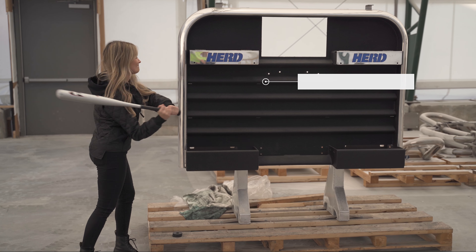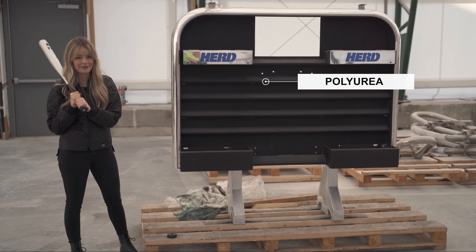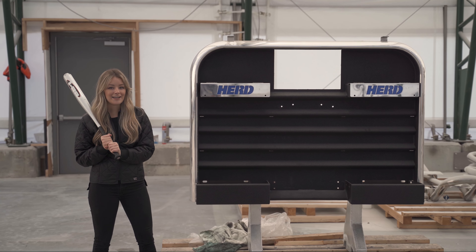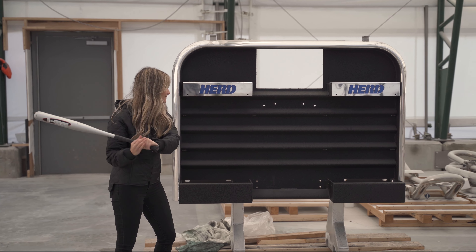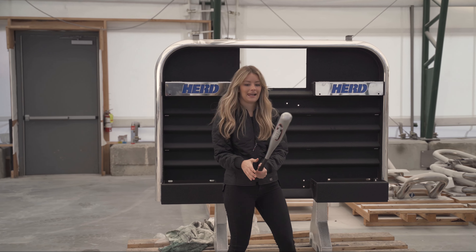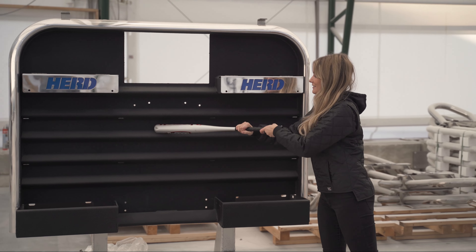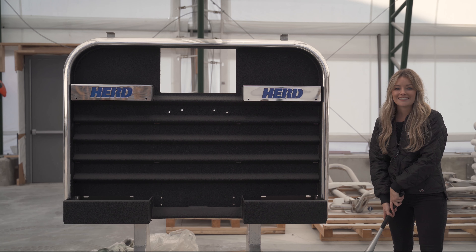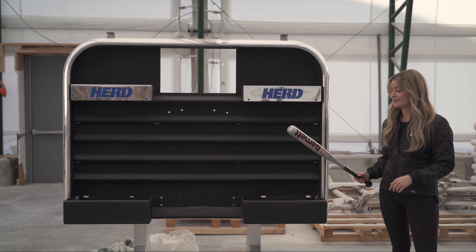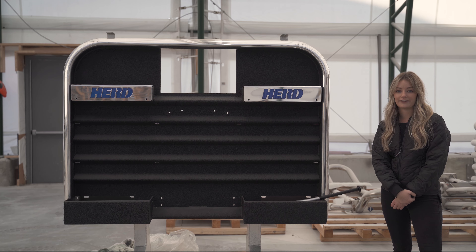Polyurea is the most durable coating, outperforming all other coatings on the market. Its added protection will help prevent dents and scratches from your normal wear and tear. It has the ability to withstand the most aggressive weather conditions, as well as reduce noise and vibrations while you're driving.